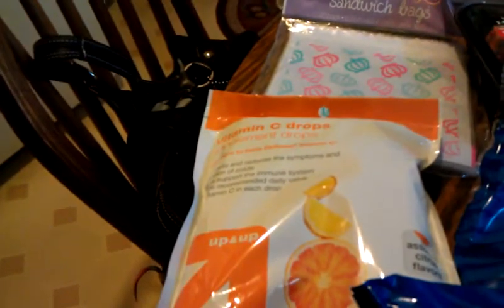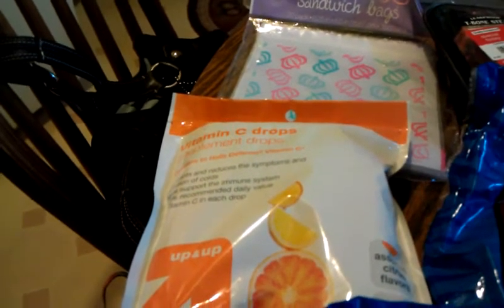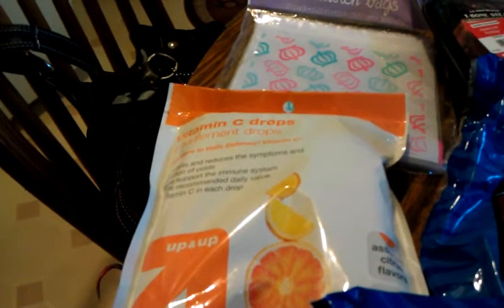Over here I have the vitamin C drops. We had a dollar off any Up & Up health care item from Target.com.